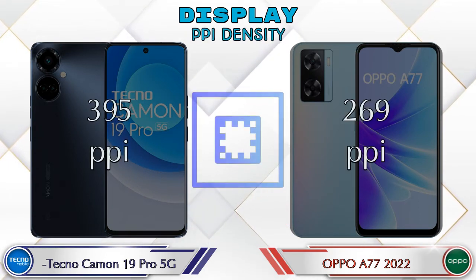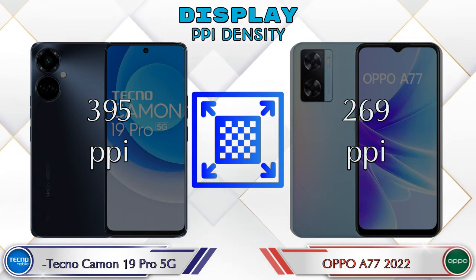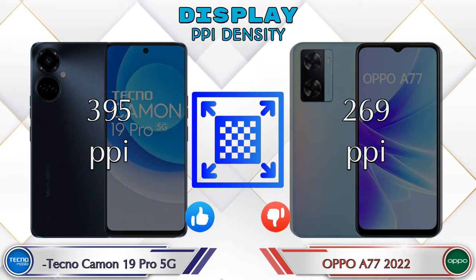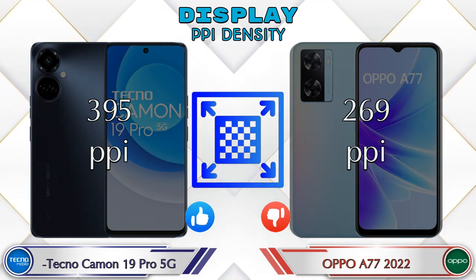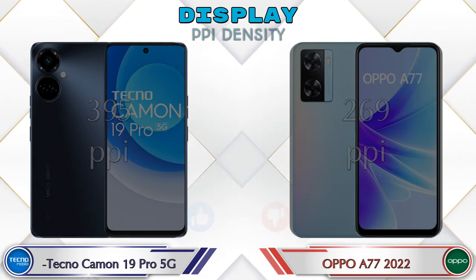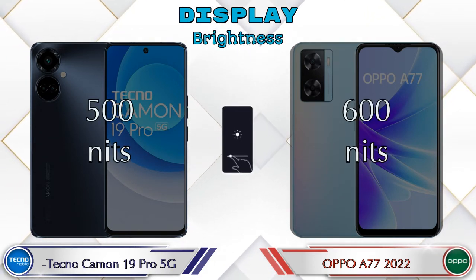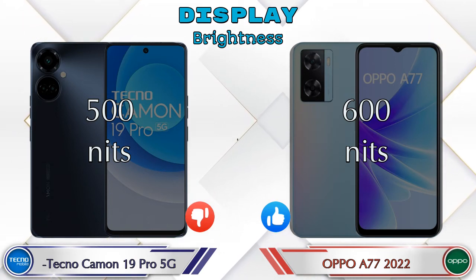Talking about PPI density, the Camon 19 Pro 5G has 395 pixels per inch and the A77 2022 has 269 pixels per inch. For brightness, the Camon 19 Pro 5G offers 500 nits and the A77 2022 offers 600 nits.